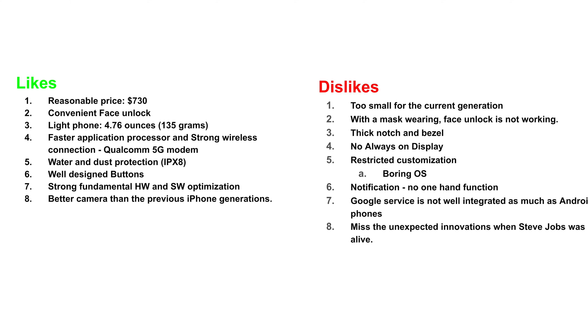Finally, I personally feel that I miss the unexpected but needed innovations from when Steve Jobs was alive. As a fan of Apple, I no longer see surprising 'wow' innovations anymore. It's still boring, I'm sorry.